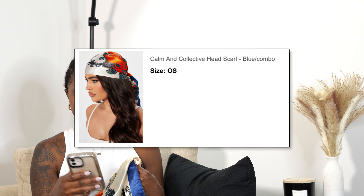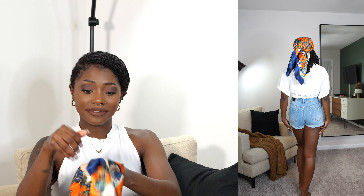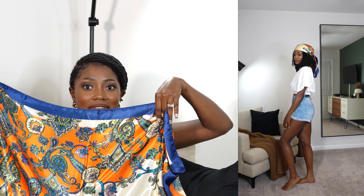I paired this outfit with a scarf — y'all know I love a good scarf moment. This is the Common and Collective Headscarf in the color blue combo. I love these colors — so bold and vibrant, yet with some neutral nude tones too. Orange looks really great on my skin and is a great spring and summer color. It's a very large scarf and very soft — it's polyester but feels satiny, so it's not going to dry your hair out. It's protective and won't damage your hair.